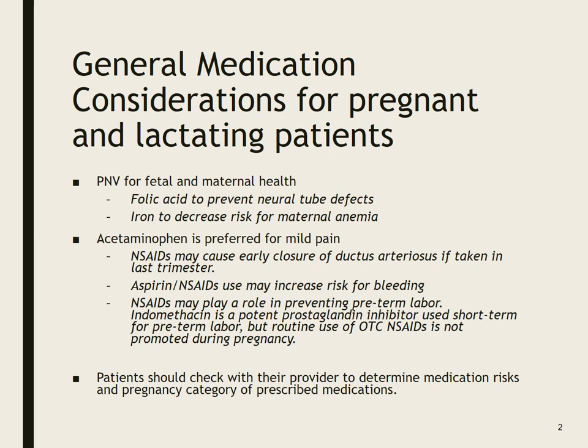Acetaminophen is preferred for mild pain. NSAIDs may cause early closure of the ductus arteriosus if taken in the last trimester. Aspirin and NSAIDs — more so aspirin — increase the risk for bleeding, though it's somewhat controversial for NSAIDs. That said, sometimes we give NSAIDs for preventing preterm labor. Indomethacin is a potent prostaglandin inhibitor used short-term for preterm labor, but generally speaking, the routine use of over-the-counter NSAIDs like ibuprofen is not promoted during pregnancy.